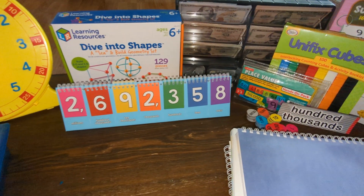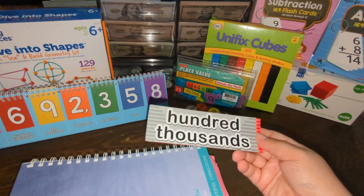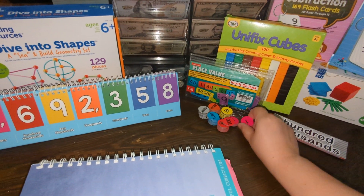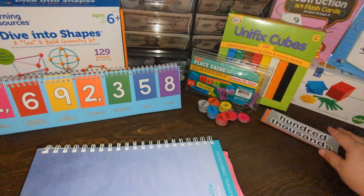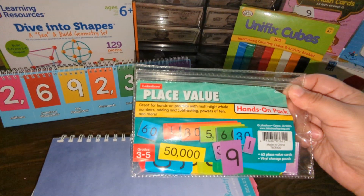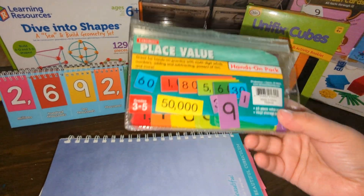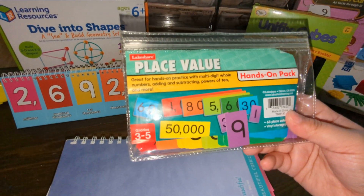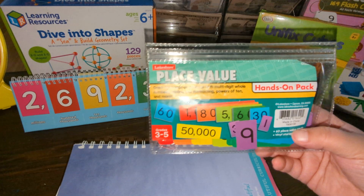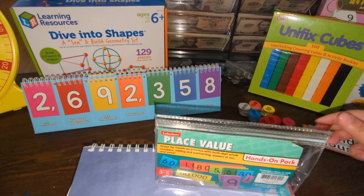For place value, I have a lot of different props. We have our place value chart for our magnetic whiteboard, along with place value chips going all the way up to the hundred thousands — and they continue on into the millions as well. I also have our place value cards, which are very helpful, especially for larger numbers. They've been helpful since kindergarten, and they're excellent for kids who are not comprehending things like hundred thousands or ten thousands, or adding numbers together based on place value — great for expanded form too.